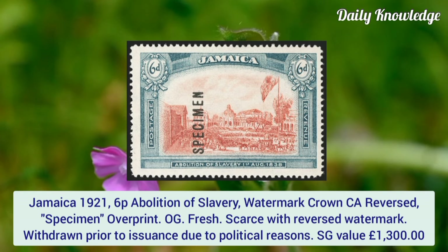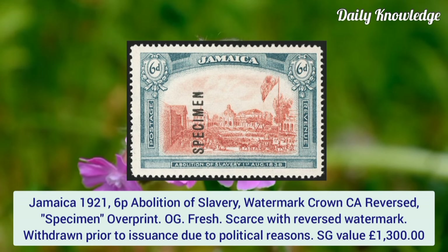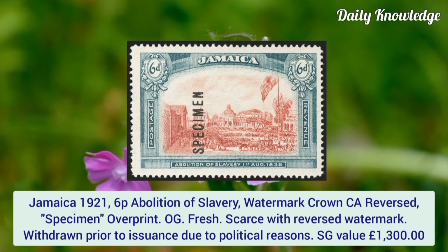Jamaica 1921, 6p Abolition of Slavery, watermark Crown CA reversed, specimen overprint. Original gum and fresh. Scarce with the reversed watermark, it was withdrawn prior to issuance.